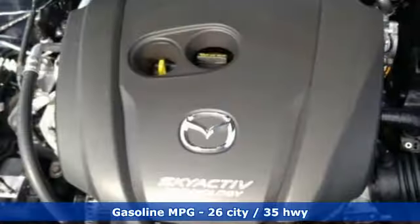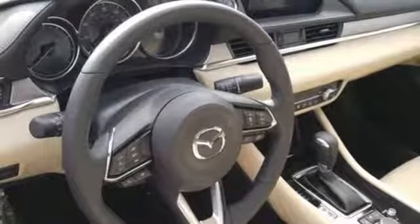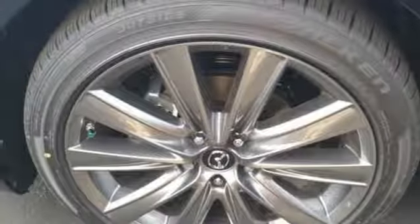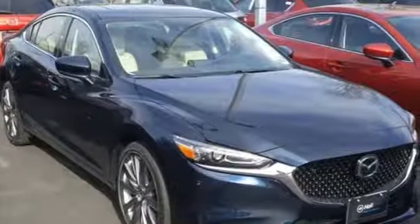Streaming audio, doors and push-button start proximity key, dual-zone climate control, wireless phone connectivity, front heated sports seats, inline four-cylinder engine, power sliding and tilting sunroof, gas pressurized shocks, and automatic transmission.